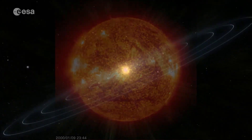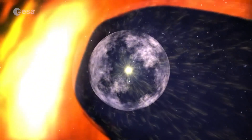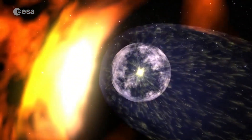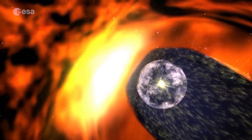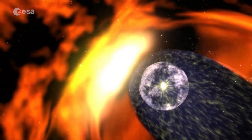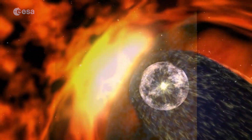Known as the heliosphere, anything within it, including Earth, is subject to a stream of charged particles called the solar wind. Violent space weather from flares and coronal mass ejections has the potential to damage satellites, disrupt communications, and knock out power grids on the ground.